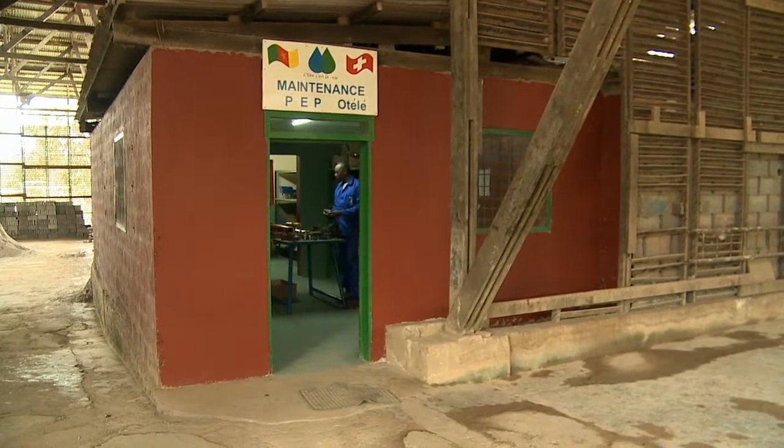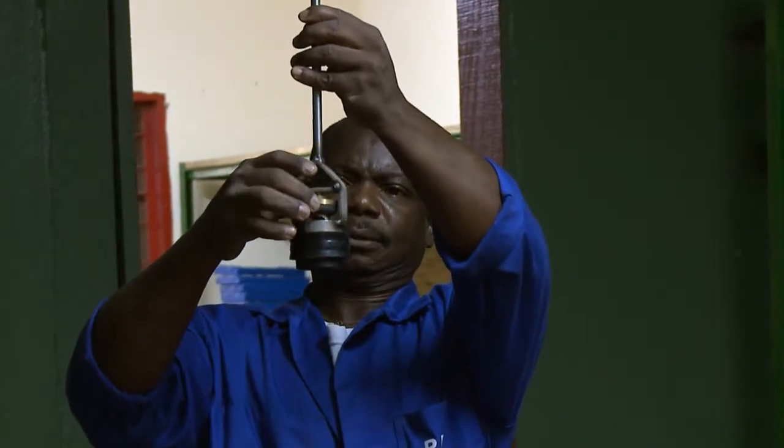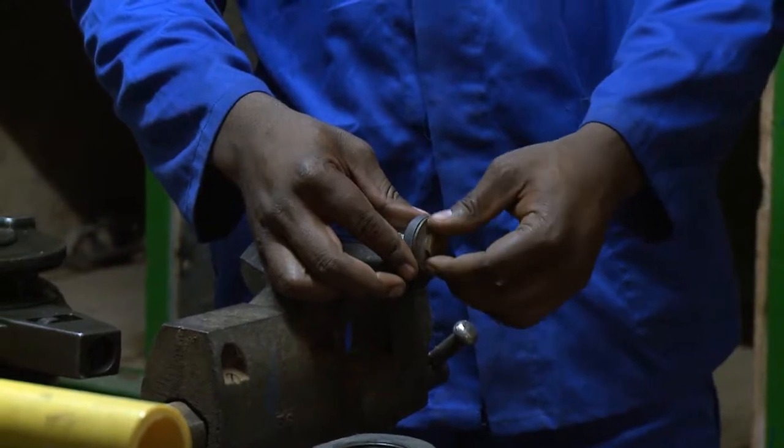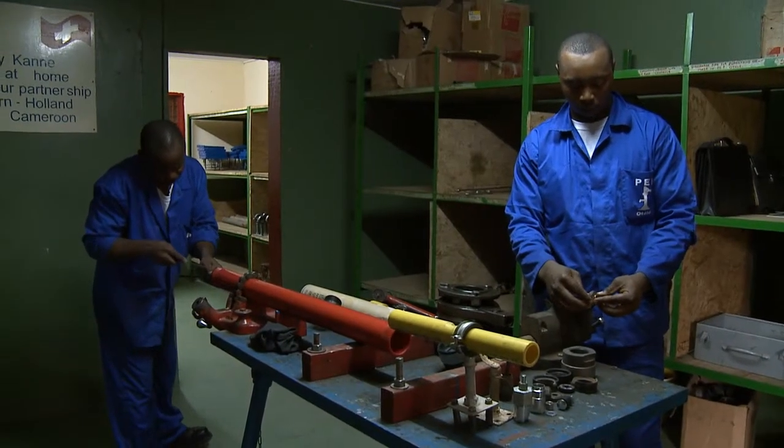All the wells ever built by the St. Martin Foundation are still in use on a daily basis, thanks to the regular care and maintenance provided by the staff of the Low C'est La Vie project.